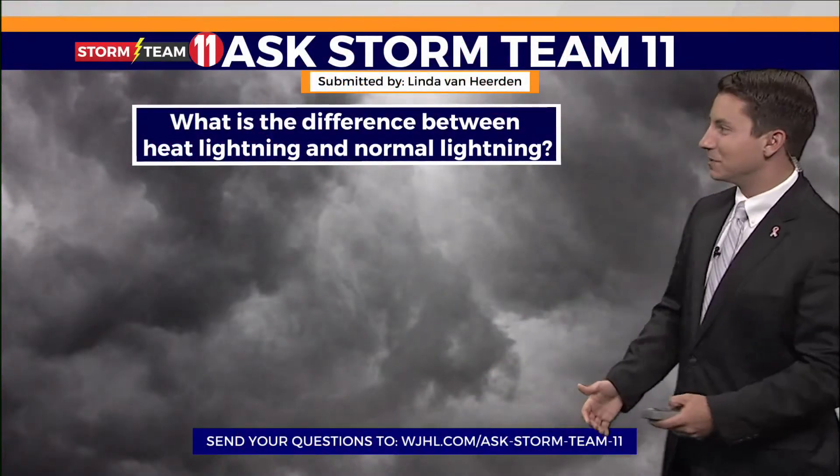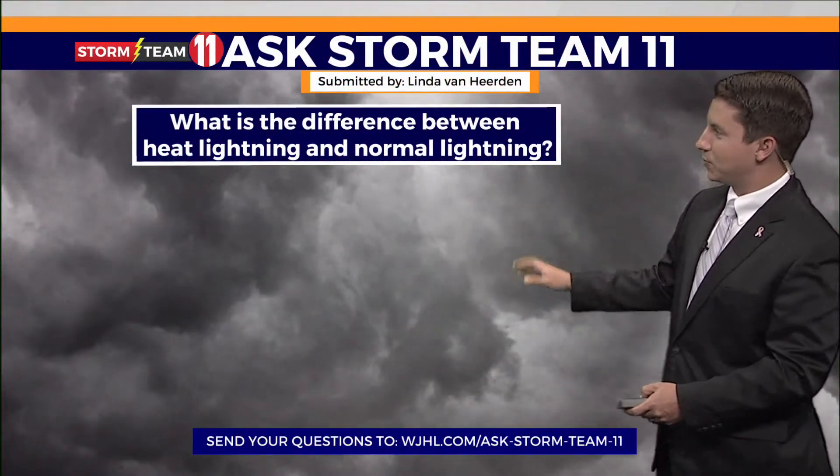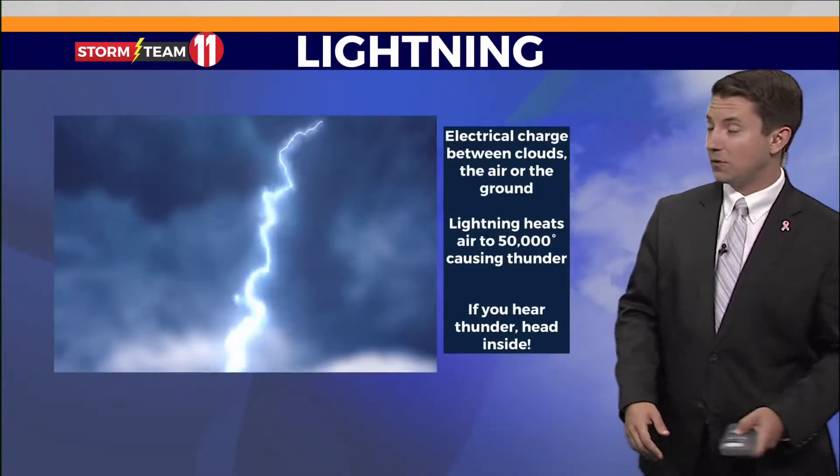Today's Ask Storm Team 11 question comes from Linda. She asked: what is the difference between heat lightning and normal lightning?